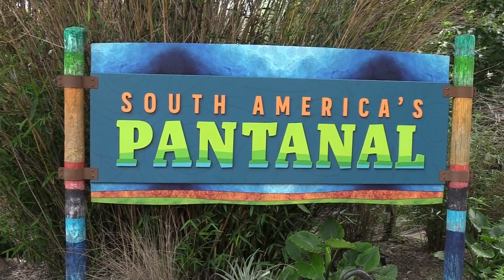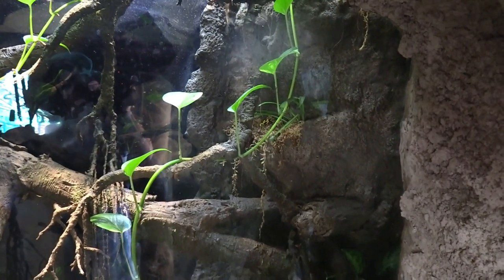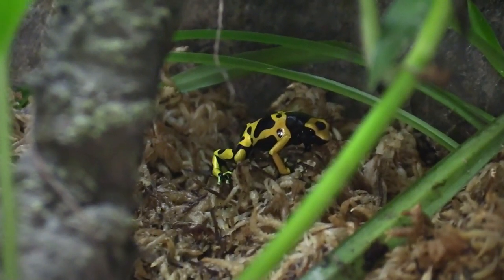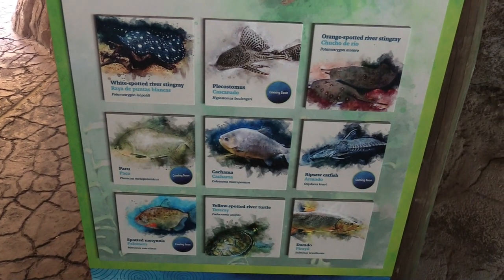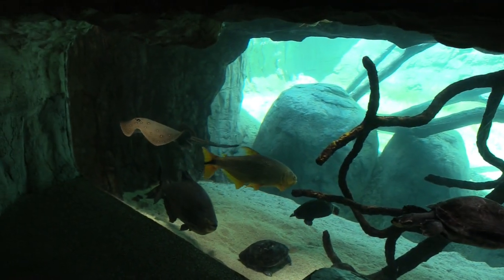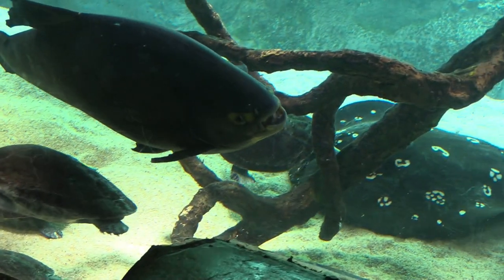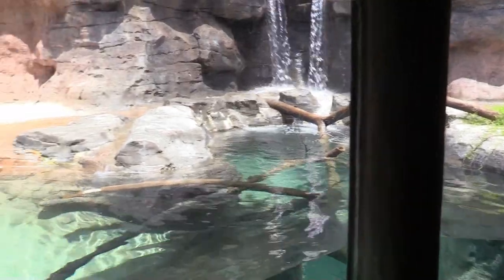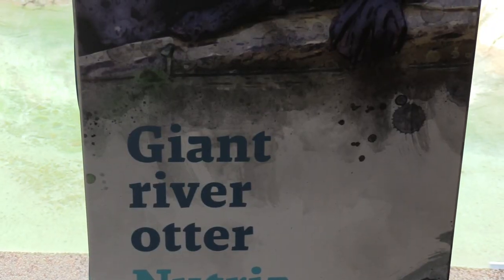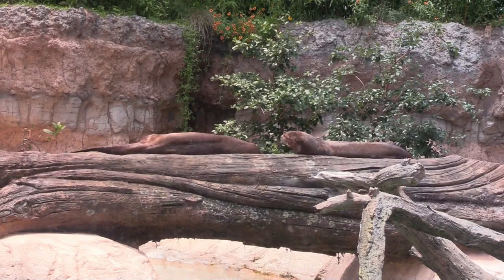South America's Pantanal — that's this area. We got poison dart frogs — we're just going to try and find these guys. Do you see one of them? Right there — there's some of them on the bottom. There are giant river otters! Giant river otter — it's not a North American river otter; these guys are three times the size of them.